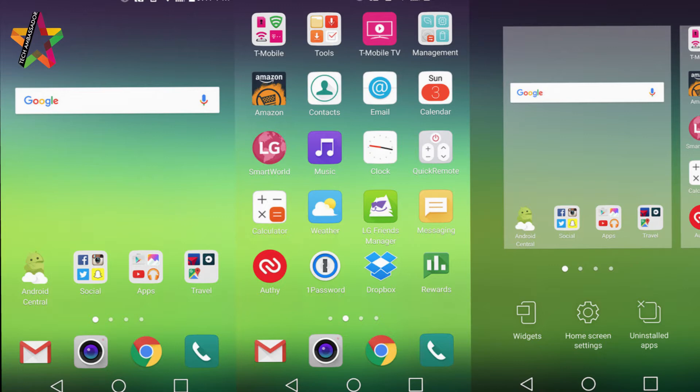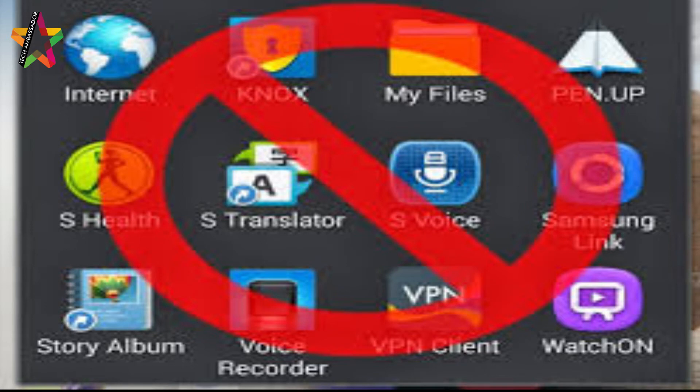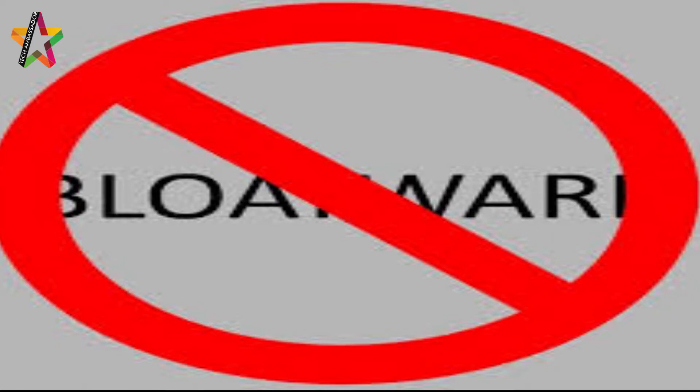Custom ROM provides a clean and bloatware-free UI. Reason 3: Eliminate bloatware. When you purchase a new phone, there are a lot of useless apps that are pre-installed. These apps can clutter your system and waste disk space, so if you want to delete those useless apps and free up memory, custom ROM is the solution.